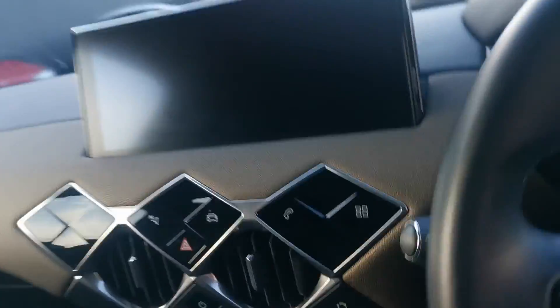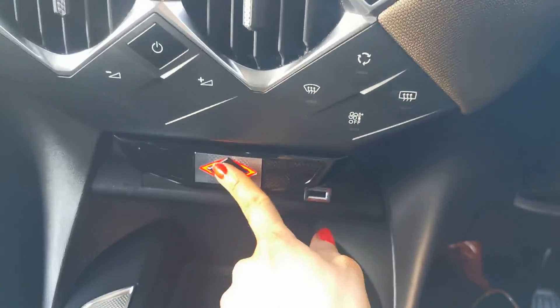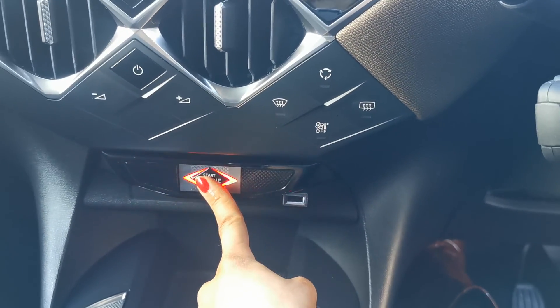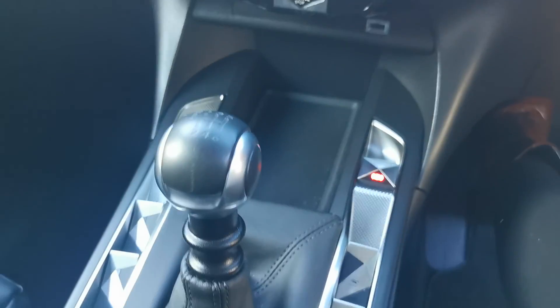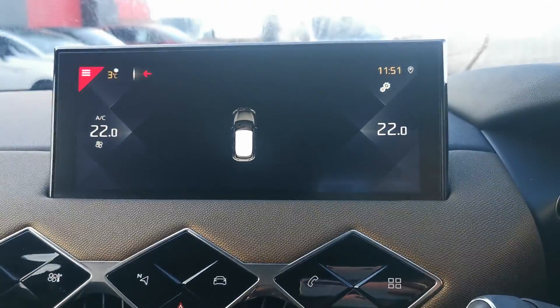Going into the interior, it's push button start — foot on clutch, touch the button and the vehicle will start up. It has the 6-speed gearbox, an automatic handbrake, and rear sensors.